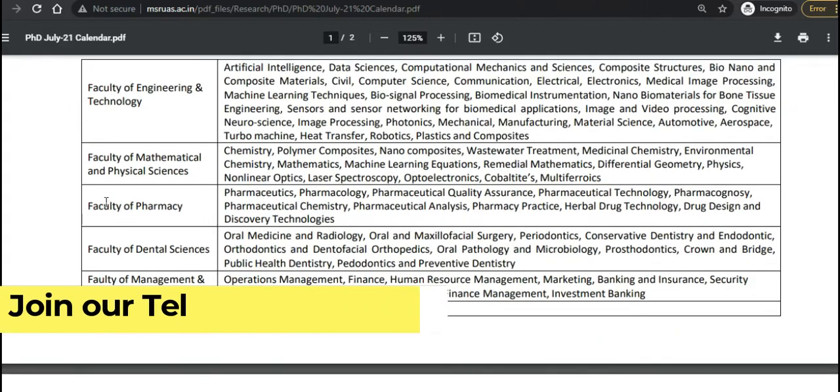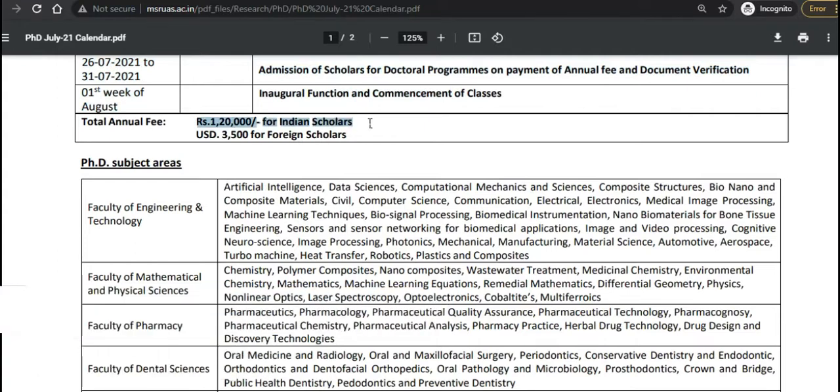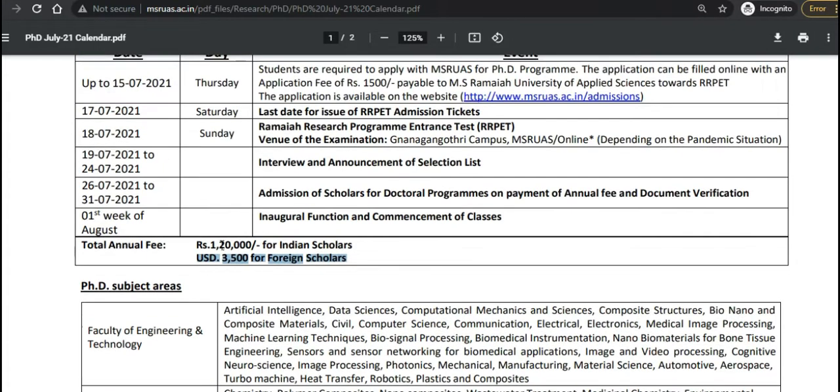The total annual fee is 1,20,000 rupees for Indian scholars and 3,500 US dollars for foreign scholars. Remember, it is a three-year program for full-time, so multiply the annual fee by three; for part-time it is four years, so multiply by four.